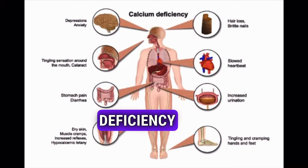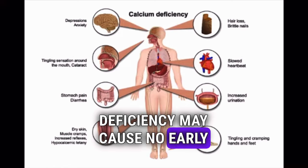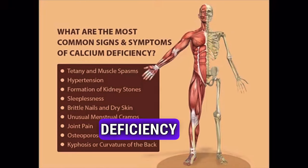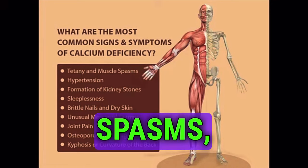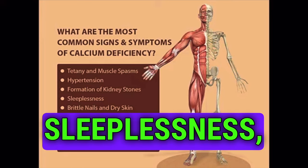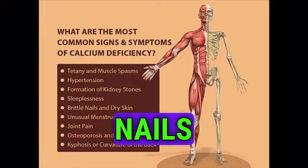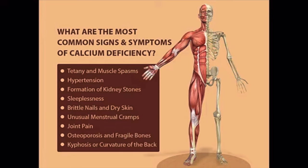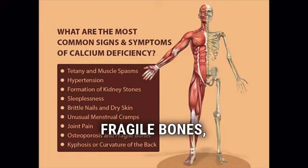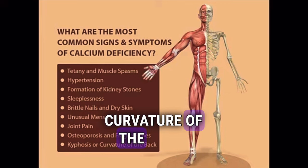A calcium deficiency may cause no early symptoms. Some of the most common signs and symptoms of calcium deficiency are muscle spasms, hypertension, kidney stones, sleeplessness, brittle nails and dry skin, unusual menstrual cramps, joint pain, fragile bones, and curvature of the back.